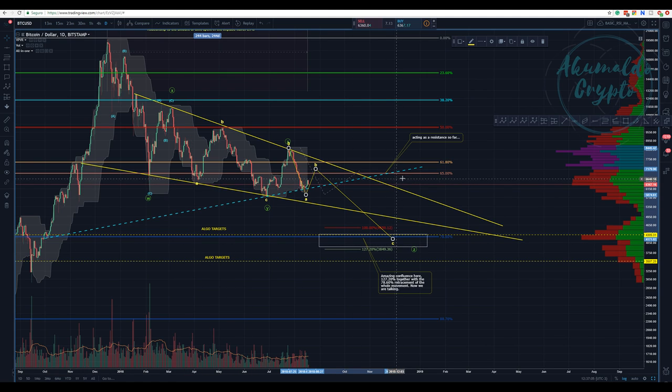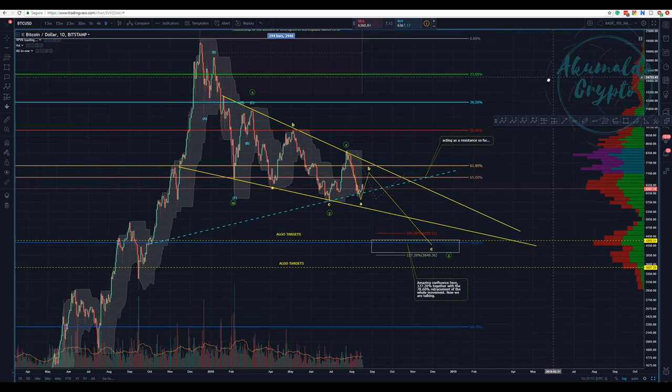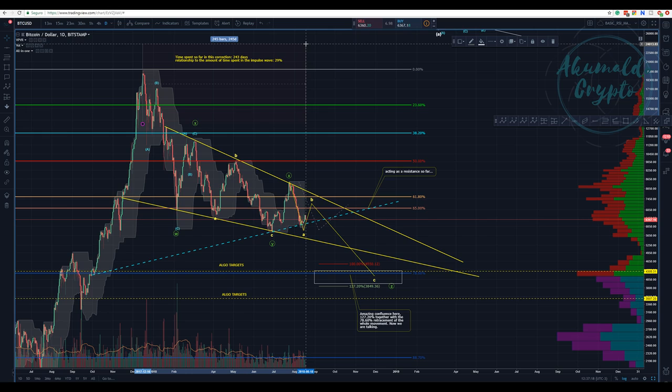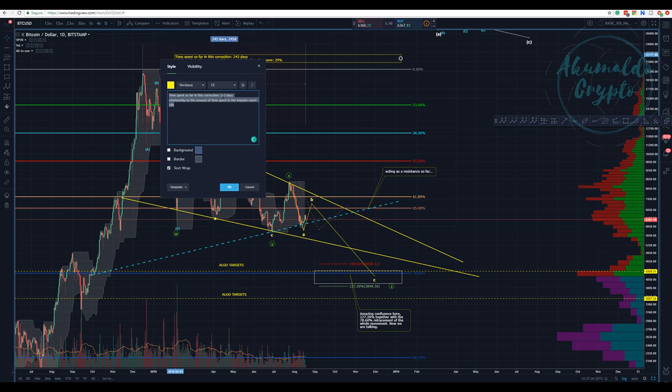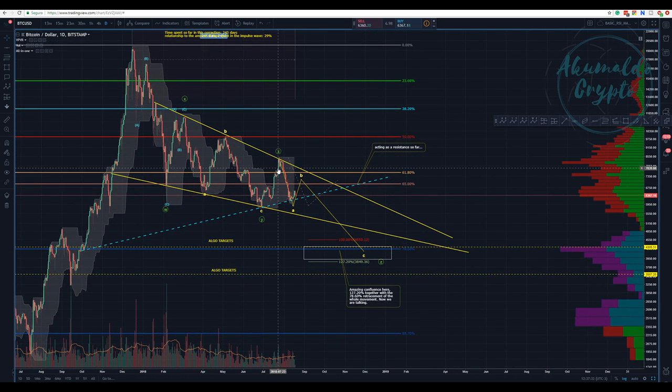AkumaldoCrypto here with another Bitcoin update. Nothing has changed — we are at 243 days on this correction, a bit more now. Today is the 8th, so it's 245 days, and we are yet to finish this correction.